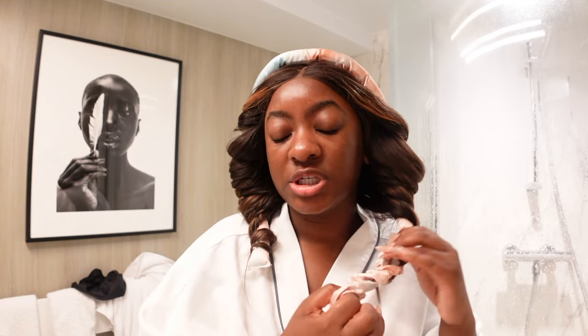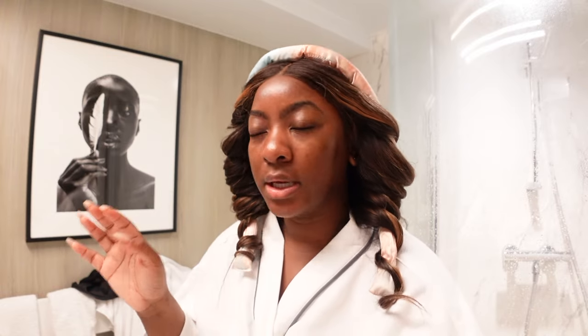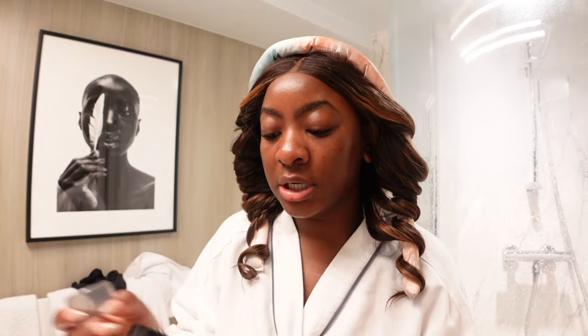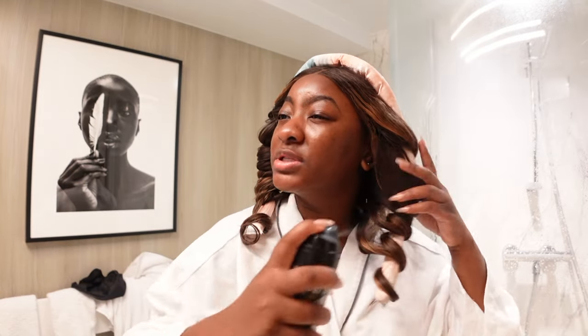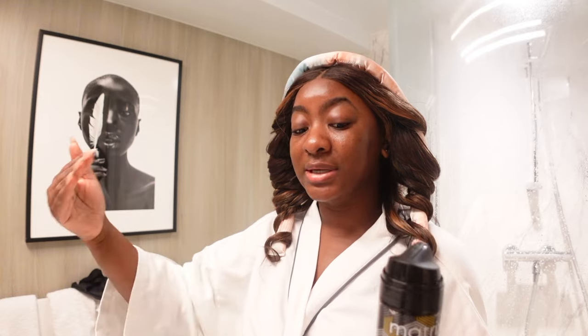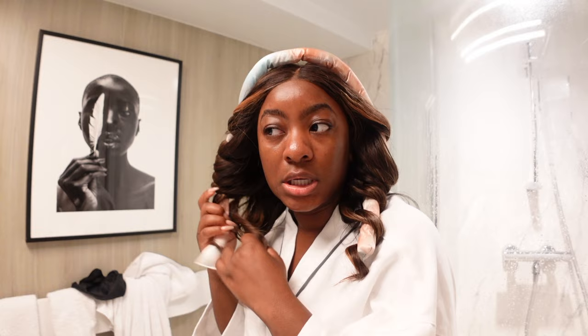I'm going to keep my makeup super light today because our activities involve a private journey, which is typically a tour of the island. We're doing a tour that includes lunch, and there's a market where you can shop and walk around. Then we're going to a beach at the end of our tour. And apparently there's an airport really close to the beach — whenever planes are about to land they go really low, so if you're at the beach you can get a picture of the airplane right over your head.